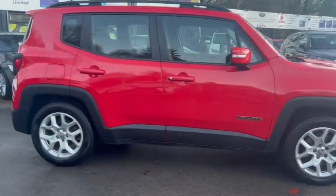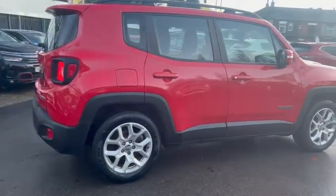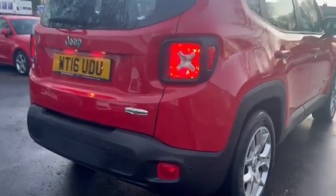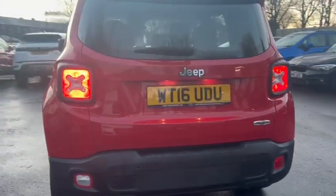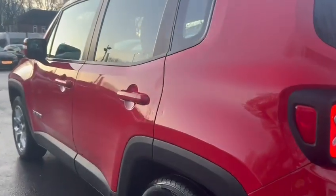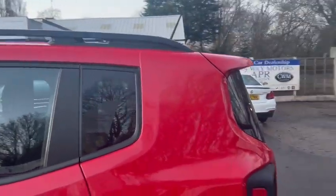Hello, it's Harvey from Gromtaway Motors here, just doing a quick walk-around video on our newly arrived Jeep Renegade. This vehicle comes in the Longitude model, it is a 2016 plate with 93,000 miles on the clock and full service history. This car comes in this lovely Blaze Red.